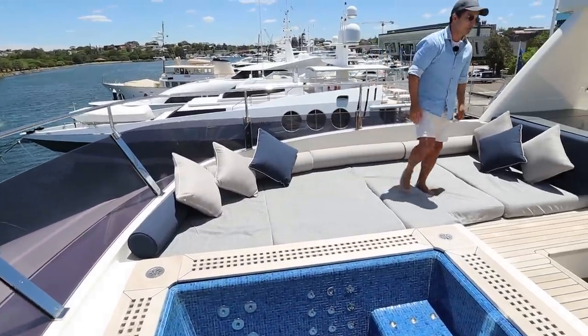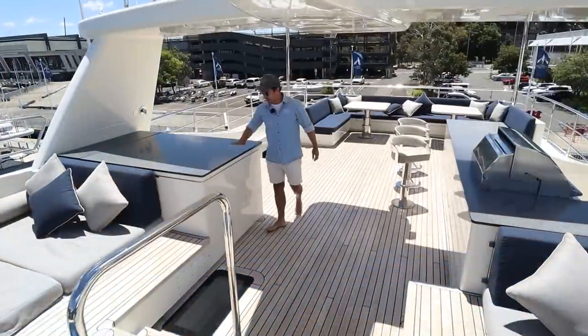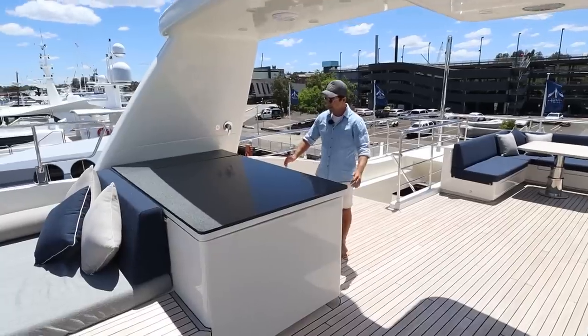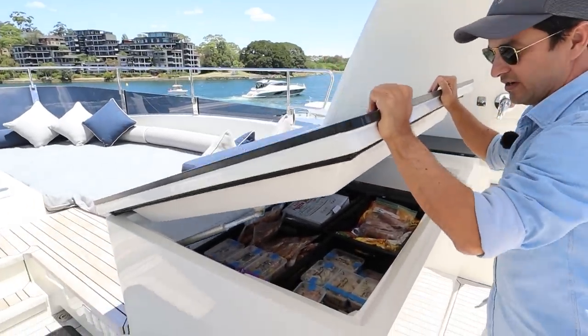The wind deflectors make this area quite comfortable in all conditions. Going underneath all the communications under the radar mast, we've got this massive freezer. It's quite heavy, but just to put it into perspective — look at that. That is one ginormous freezer.